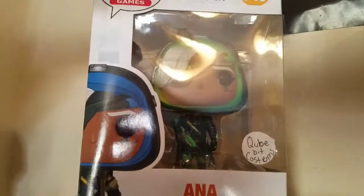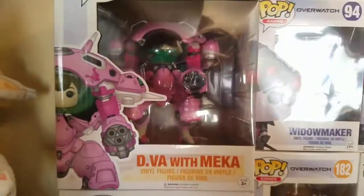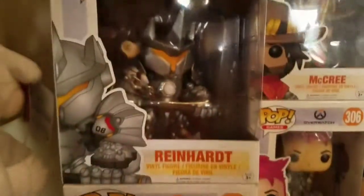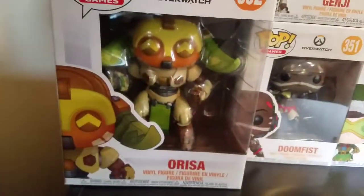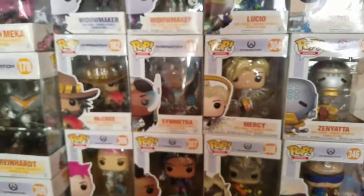Going back up here I have a custom Ana — I just painted her kind of green and black. Then we have the six-inch figures which are D.Va with mecha, Reinhardt, Roadhog, and Orisa. That's all my Overwatch pops for right here.